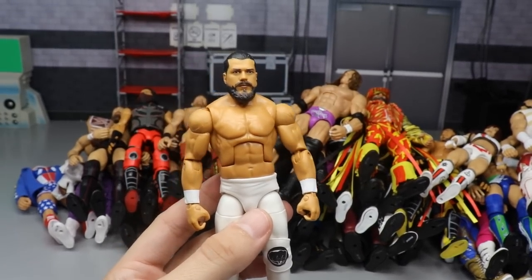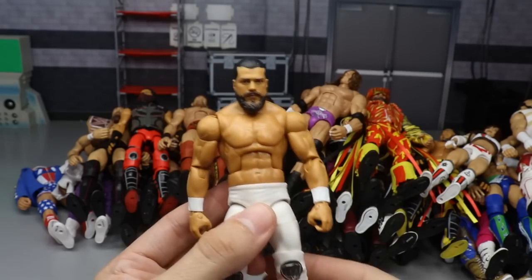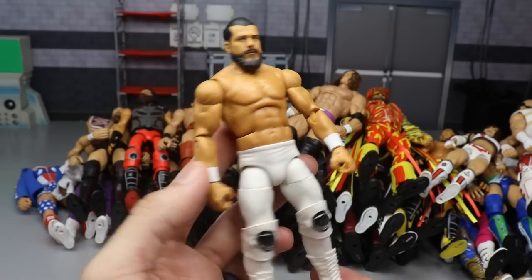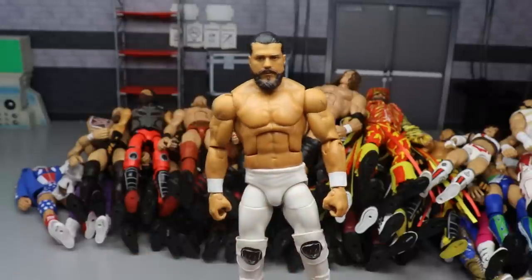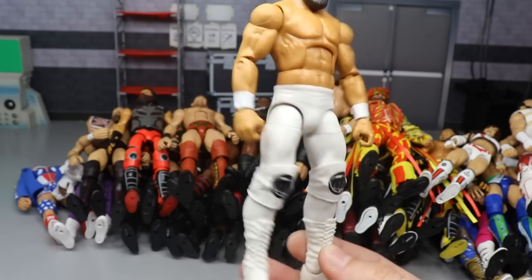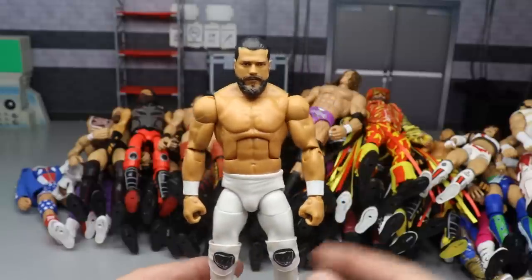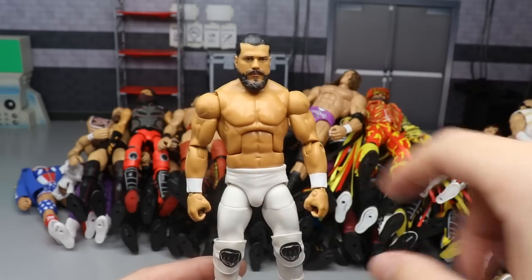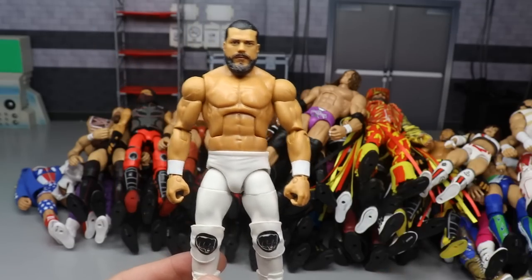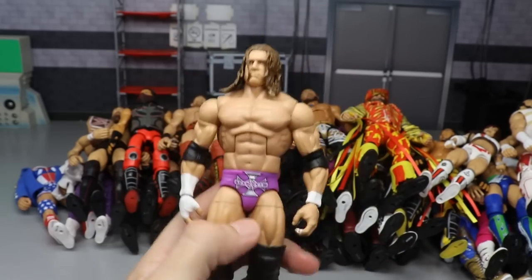Next up is the Ringside/NXT/Target exclusive Andrade. Mine actually does not have the loose torso problem that everybody else has had, so I'm very fortunate. This is a great looking figure - the head sculpt is nice. I actually hate the Elite 74 compared to this. I think this is a much better torso and I like these arms better. We're going to do a comparison when we get the Elite 74 Andrade in our review.